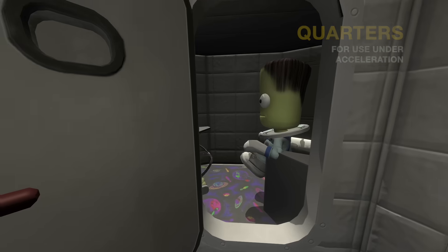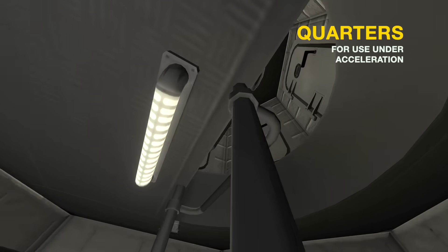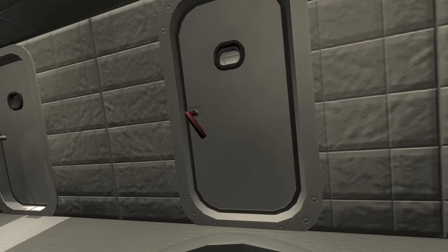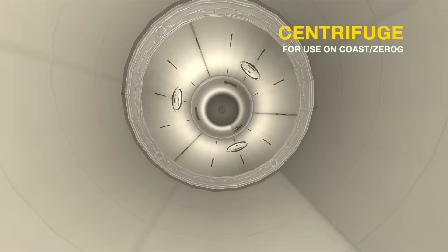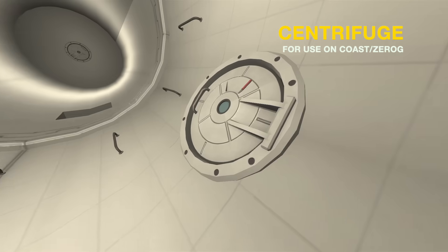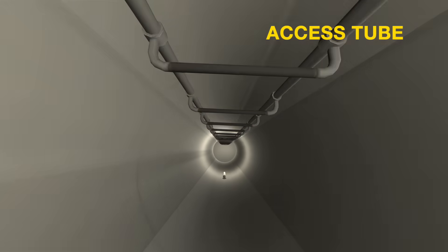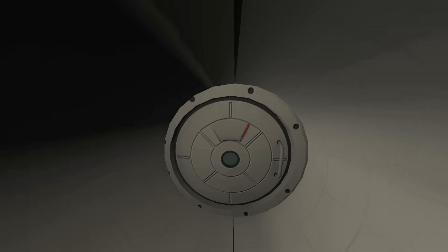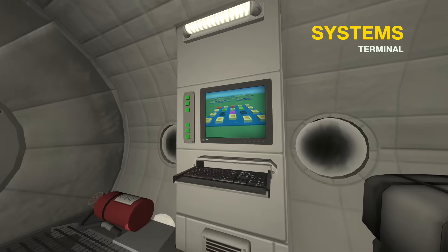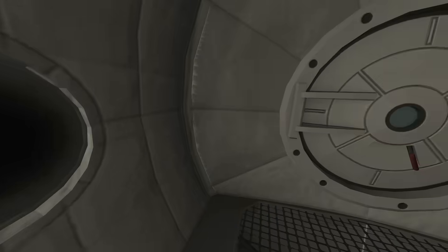Through this hatch are more crew quarters, and these are for while under acceleration, because the acceleration of the spacecraft itself will give a feeling of gravity that'll be more comfortable. While under drift, we'll use the centrifuge. We'll finally get to the centrifuge — it's got three access corridors. You latch onto one of these ladders down the access tube, and you can open up these hatches. Down here we have a feeling of gravity finally, which is really cool. Some really cool views of the centrifuge spinning from the inside.